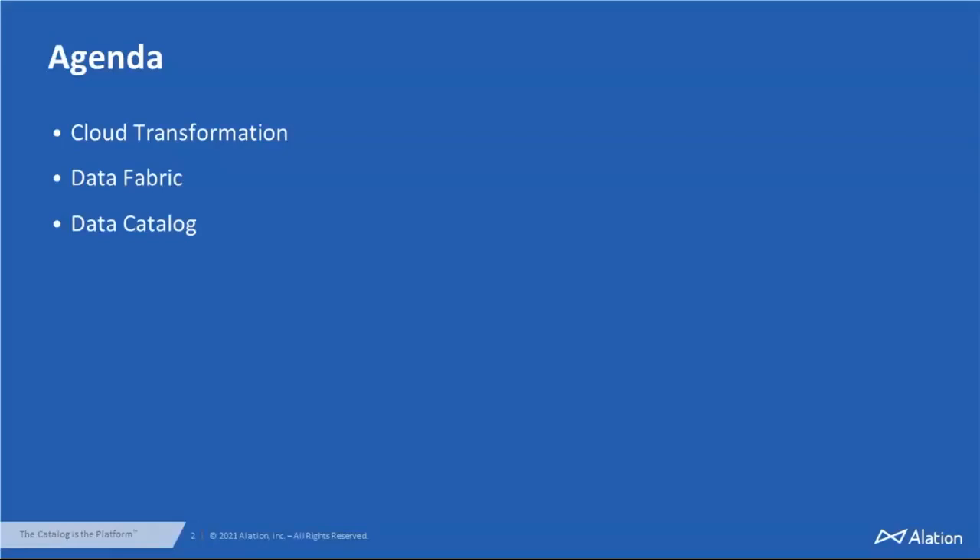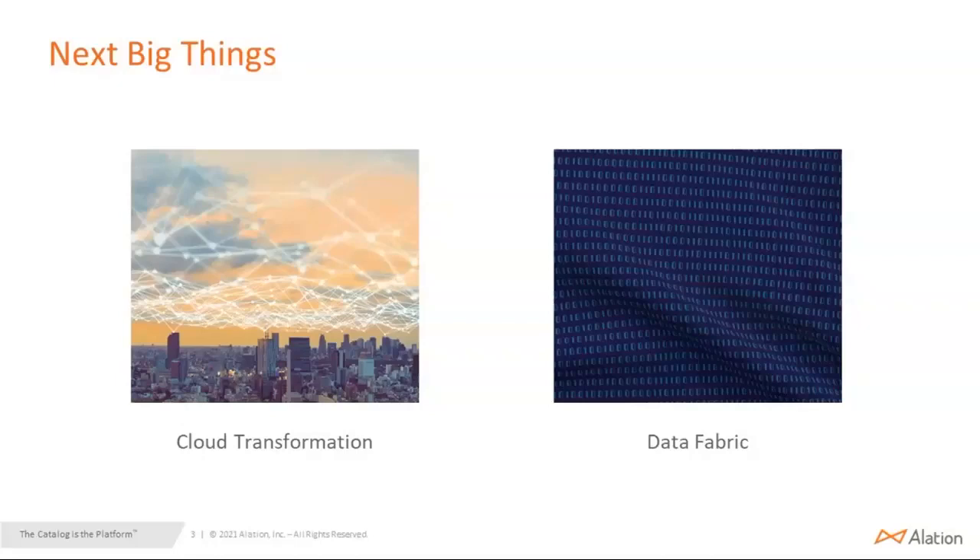Today we have on the agenda: transformation, data fabric, and data catalog. We will be discussing how the three are related and how the data catalog makes a deep impact in both your data fabric strategy and the cloud transformation strategy. When we talk to our customers and analysts, what we have realized is the next big thing for them is cloud transformation and data fabric. Data fabric is an emerging trend, and most analysts think it requires the combination of multiple data and analytics tools to make this happen.